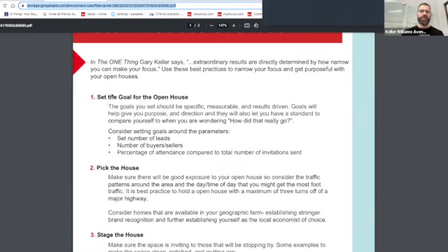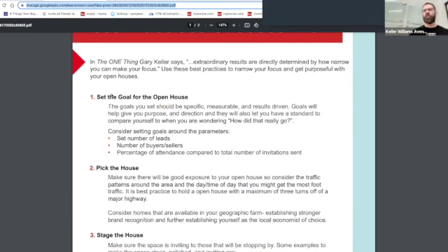Gary says: extraordinary results are directly determined by how narrow you can make your focus. Use these best practices to narrow your focus and get purposeful with open houses. What we know is that top real estate agents in the nation get the majority of their business from four lead generation sources. The biggest is sphere, friends, and referrals. Numbers two and three typically involve a geographical farm, and open houses play directly into that.